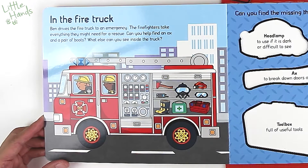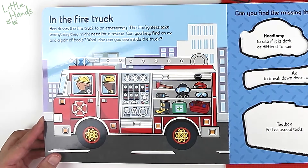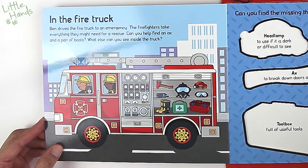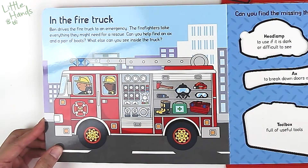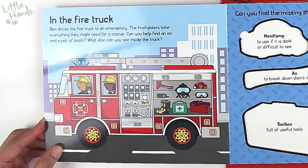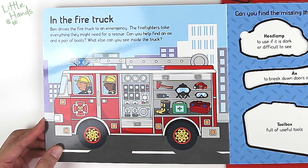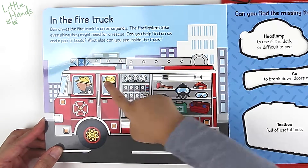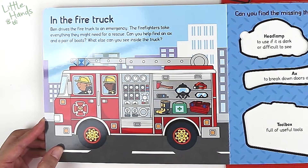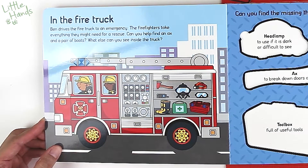In the fire truck. Ben drives the fire truck to an emergency. The firefighters take everything they might need for a rescue. Can you help find an axe and a pair of boots? Let's see if we can find an axe. There's the axe!